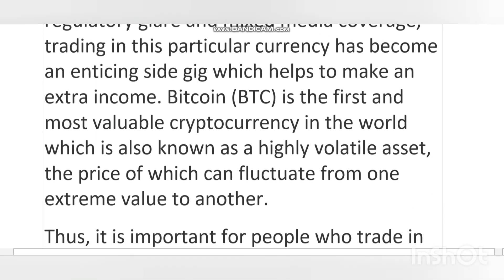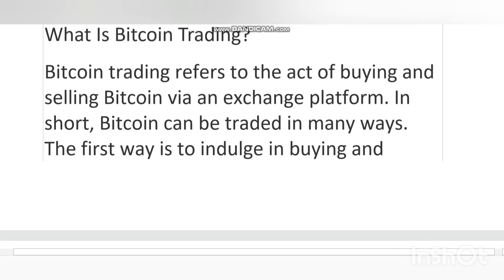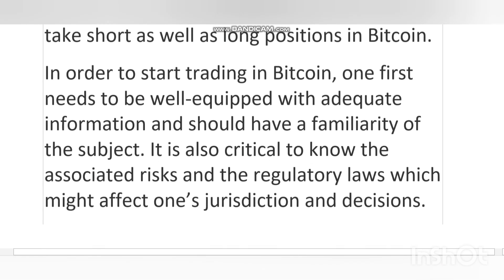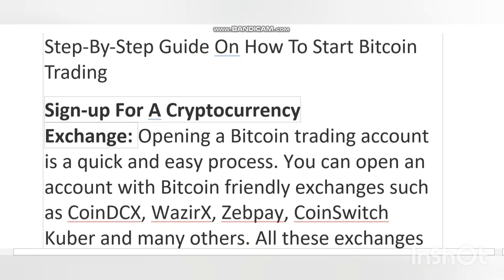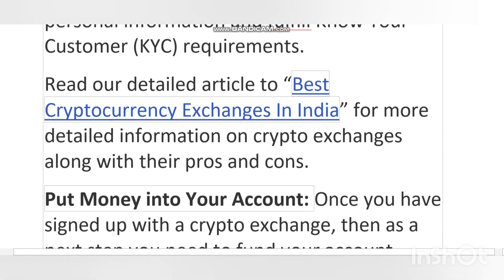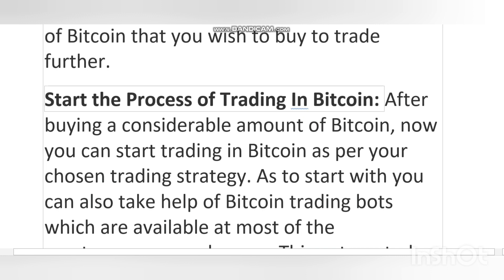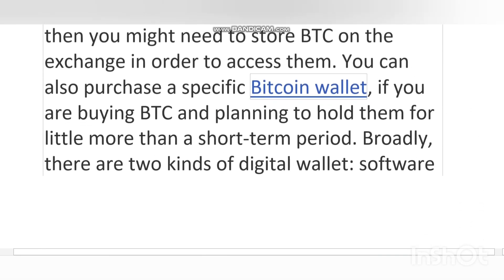Bitcoin mining may look profitable, but it is not always straightforward. Satoshi Nakamoto designed Bitcoin mining so that the more powerful the mining network becomes, the more difficult it is to solve the mathematical problem. The difficulty is adjusted based on the combined mining power of the whole network. In simple words, the more miners that compete, the harder it becomes to solve the puzzle. This arrangement was done to maintain stability and create a steady flow of new Bitcoins, keeping inflation in check.